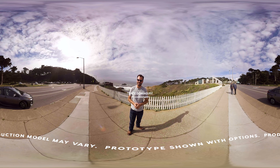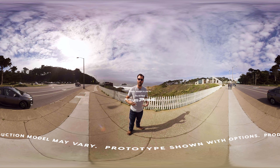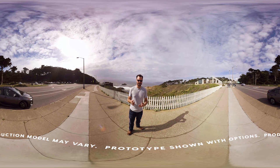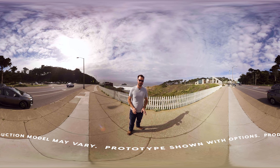Hey everybody, thanks for tuning in to DNews Today. I'm Trace. I'm here at Land's End — it's at the very edge of San Francisco, and it's a beautiful place to come and see whales breaching or watch seals. But if you want to see wildlife up close, you have to go 120 miles south to the Monterey Bay Aquarium. So that's where we're headed, and we're going to show you some incredible things.